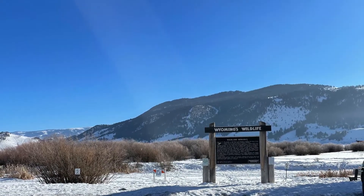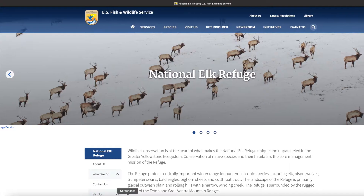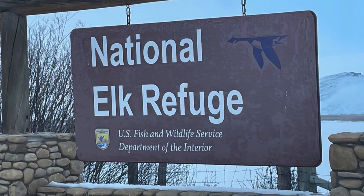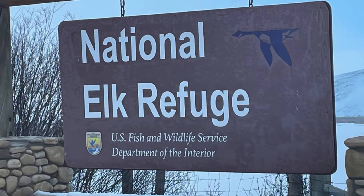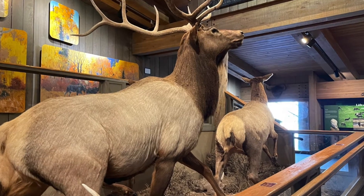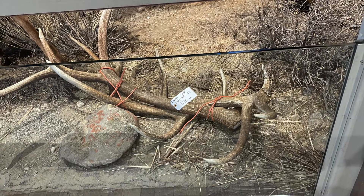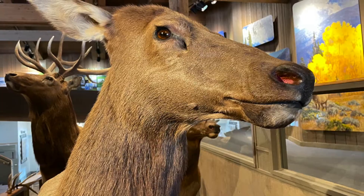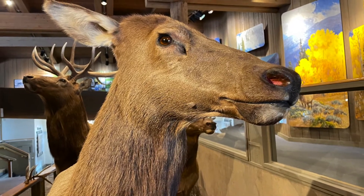You start at the Visitor Center and then you take about a five-minute bus ride over to the Sleigh Ride. Here you can see inside the Visitor Center some examples of elk and some of the conservation information. A lot of good information here.